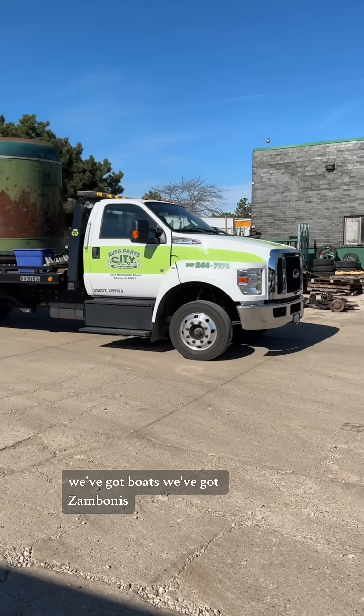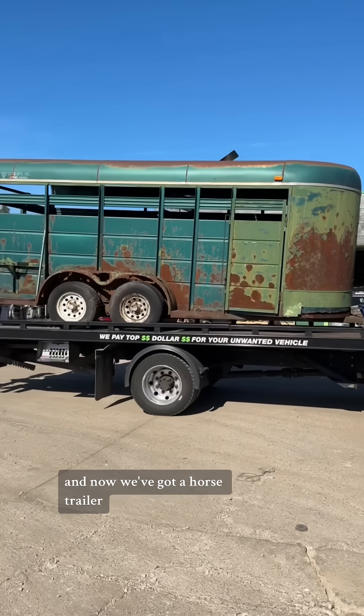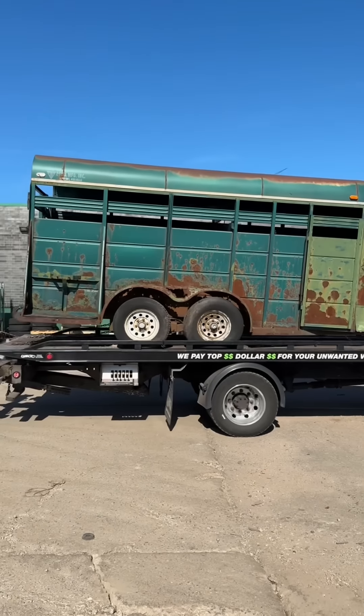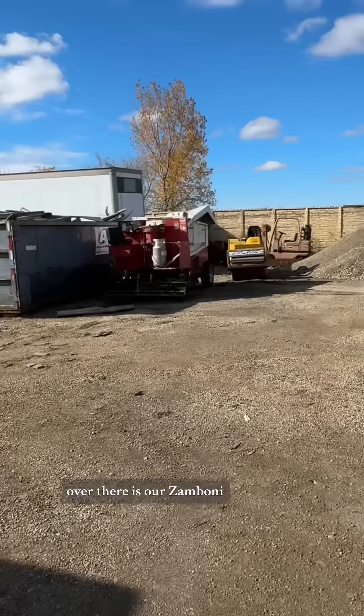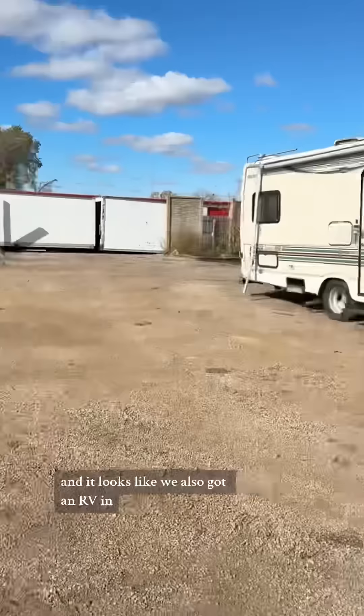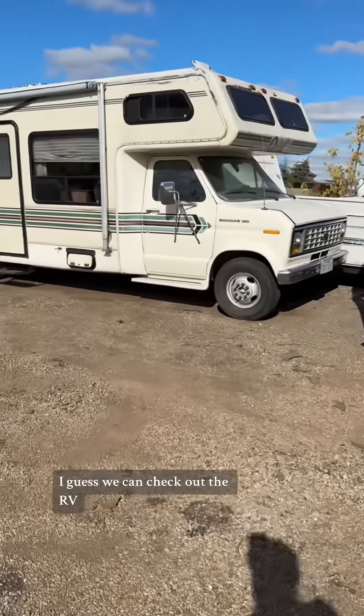We've got boats, we've got Zambonis, and now we've got a horse trailer. Here's our new horse trailer. Over there's our Zamboni, and it looks like we also got an RV in. I guess we can check out the RV.